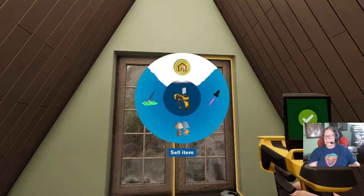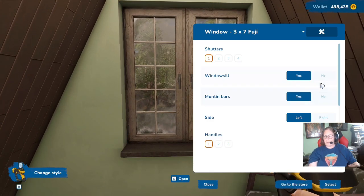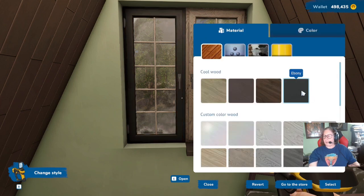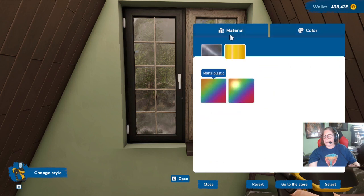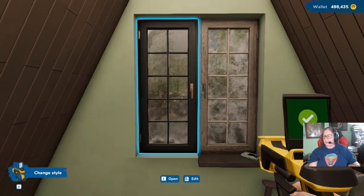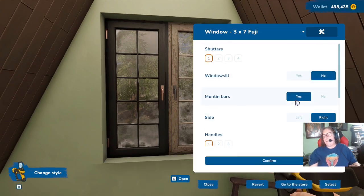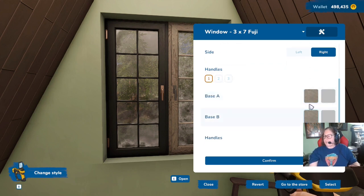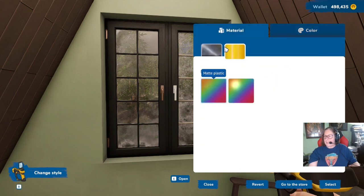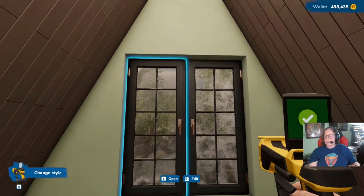We're going to get rid of that and change the style of this. See how those windowsills just absolutely get in the way of everything? It'd be okay if it was a smaller, higher-up window, but it's not. So, bye-bye. See you later, alligator. After a while, crocodile. So much better.